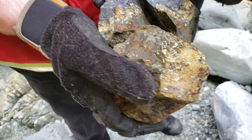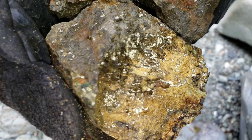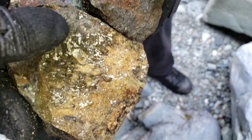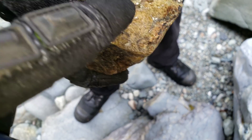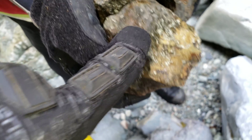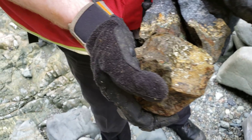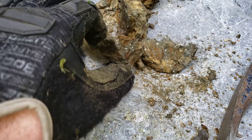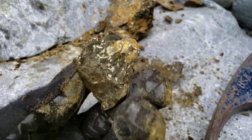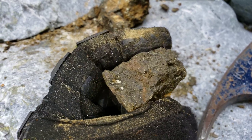We're about 60 meters or 200 feet away from the showing and we still have magnetite with chalcopyrite all throughout your skarn. Nice malachite and azurite staining here — we're going to take this sample and bag it.